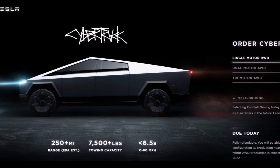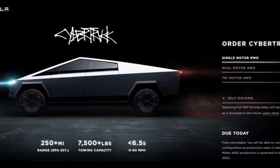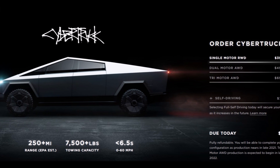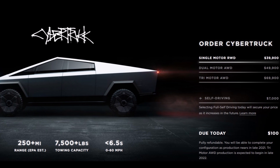The Cybertruck's range is 250 plus miles, EPA estimated. The Cybertruck's towing capacity is 7,500 pounds, and its 0 to 60 miles per hour is 6.5 seconds.